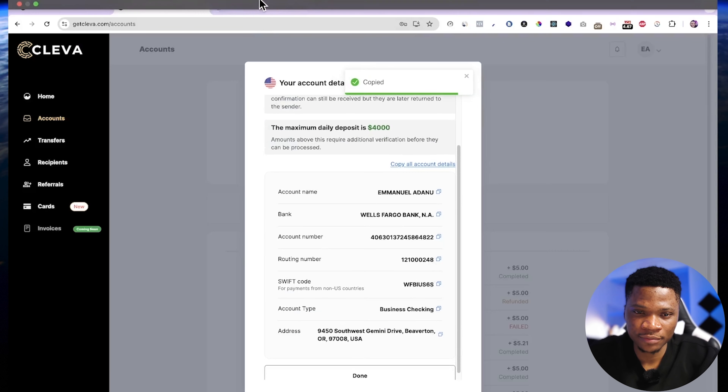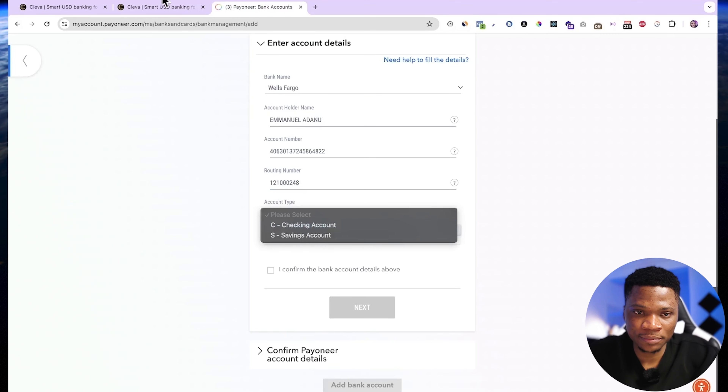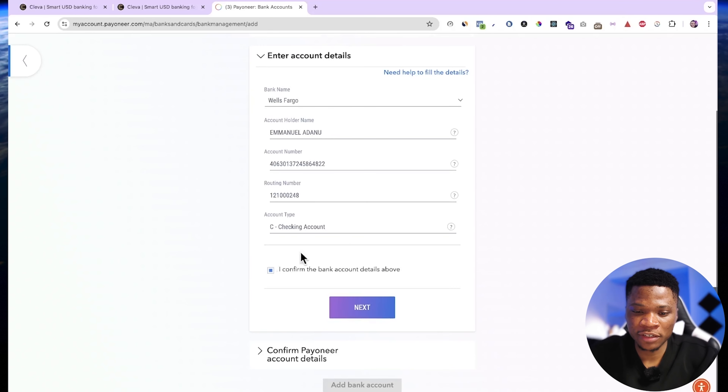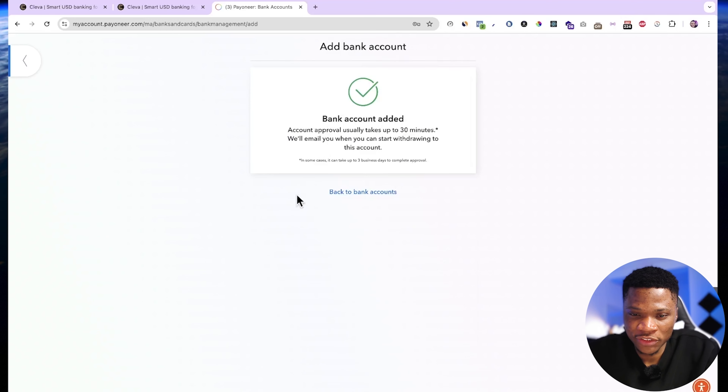The routing number is now pasted. Finally, for the account type — the account type is business checking, so I'll select checking account. Check to confirm the bank account details above and then click on next. I need to confirm my Payoneer account details, so I'll enter my date of birth, then the password, and click add bank account. Bank account has been added successfully. Account approval usually takes up to 30 minutes.